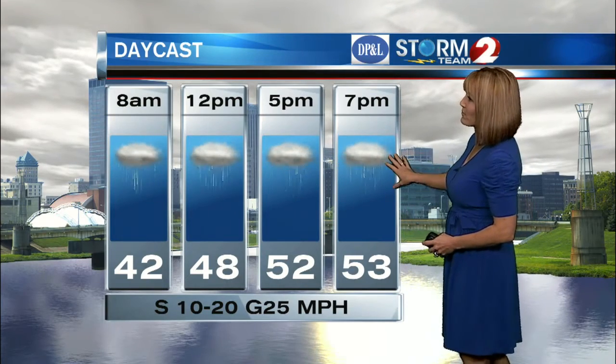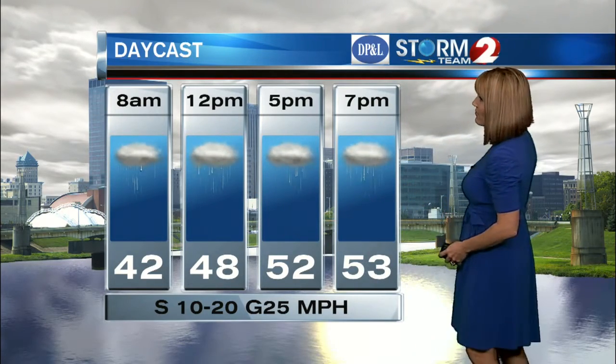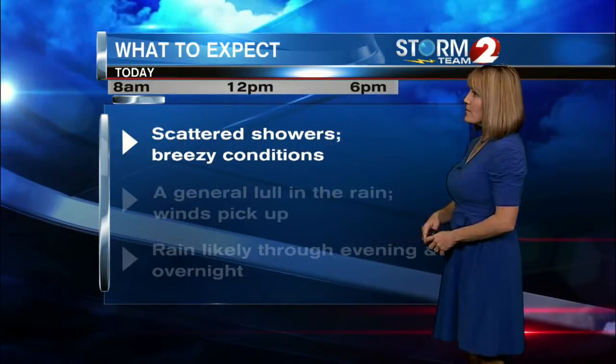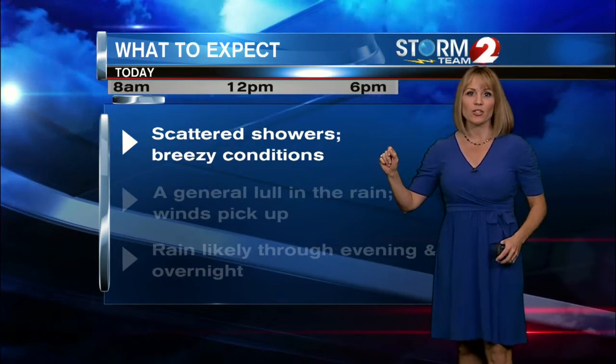The best coverage will happen this morning, and then again as we head towards late afternoon and evening. There could be a lull sometime between lunchtime and the early afternoon. We'll be 48 at noon and 52 at 5, and then even warmer at 7 o'clock with temperatures near 53. At 8 a.m., expect scattered showers and breezy conditions.